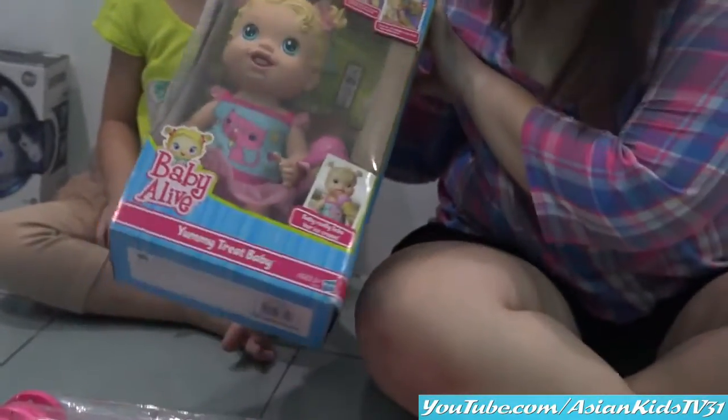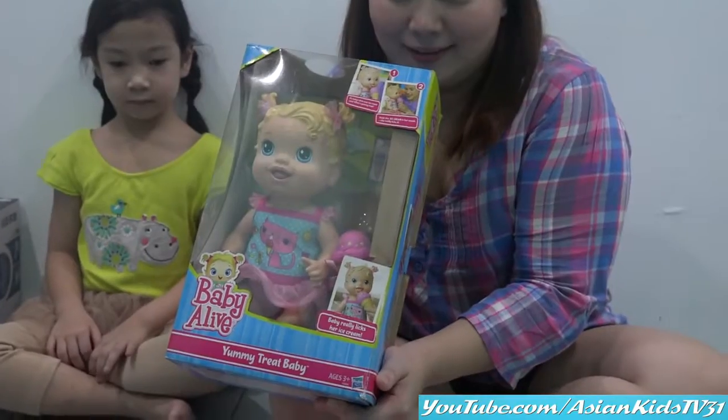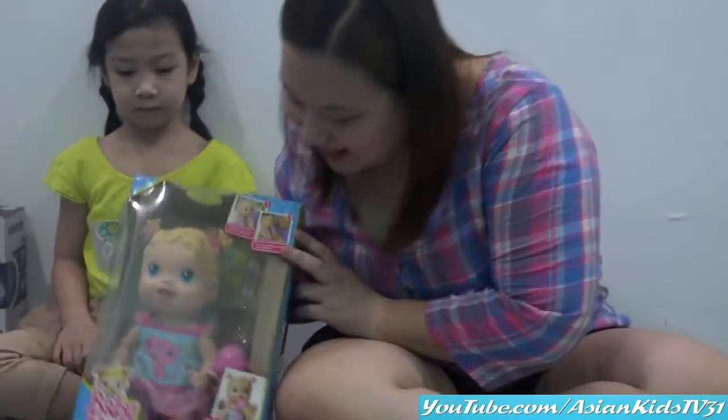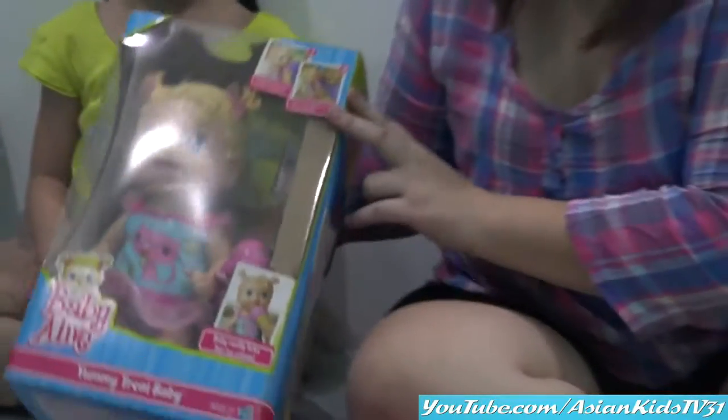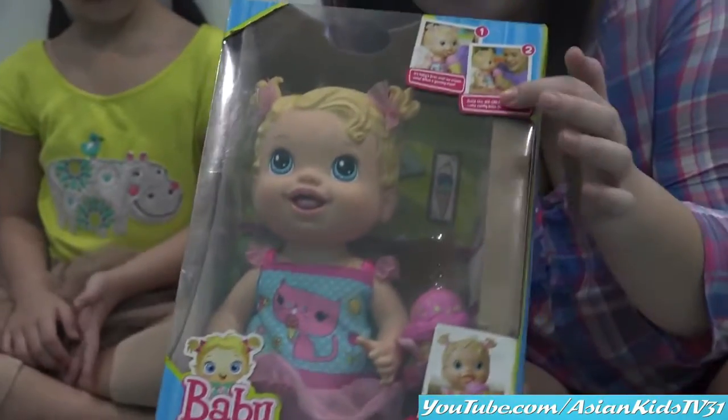Baby Alive! What's her name? Let's name her Kitty! Hello Kitty! Hey Kitty Kitty! Wow, the curly hair!